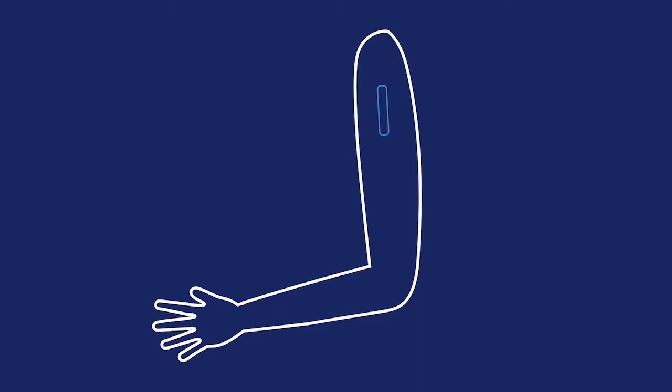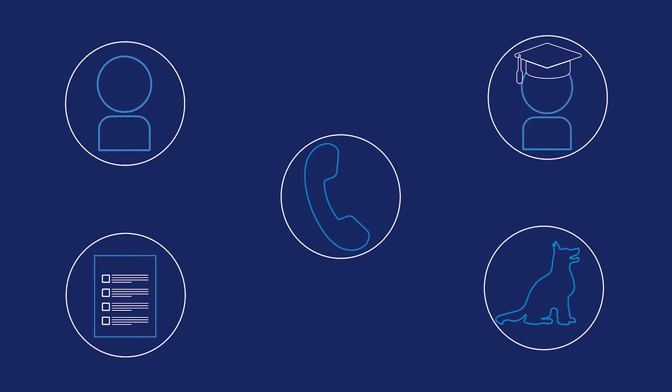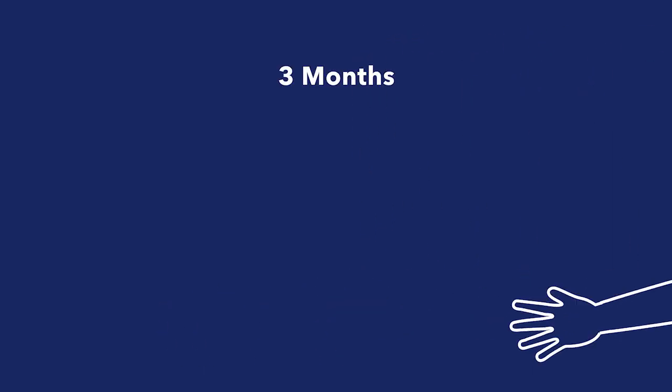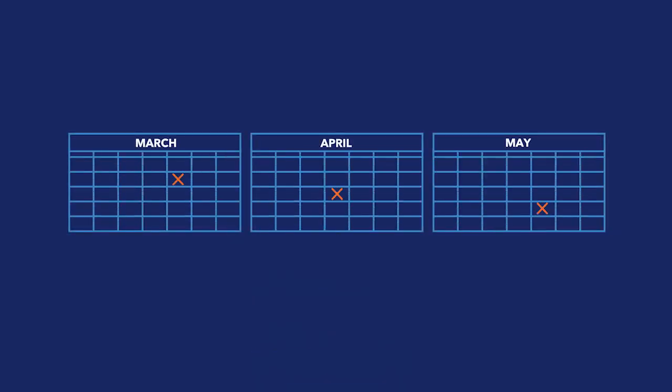The implant is birth control that is placed in your arm by a healthcare provider. Implants can be used for up to 5 years and are great for busy people who don't want to have to think about their birth control every day, or even every time they have sex. The birth control shot is given once every 3 months in your arm, and in between shots you're covered. Many people who are on the shot will stop having periods over time.